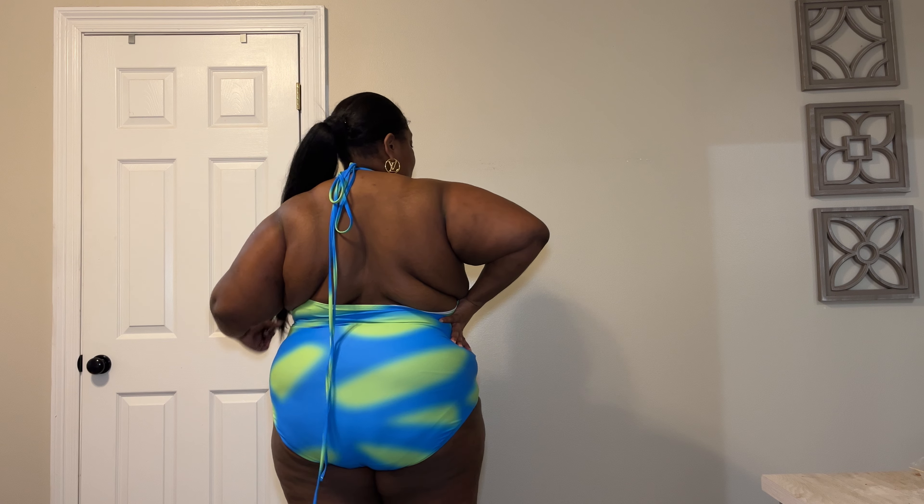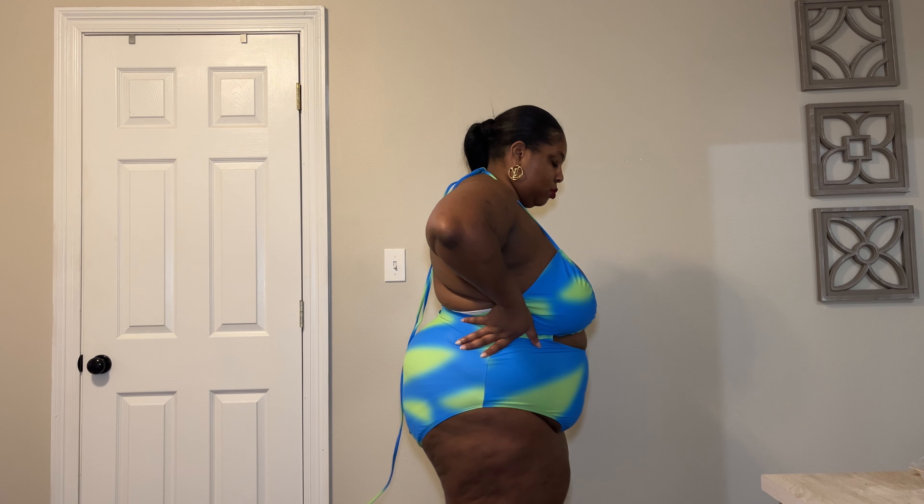This next swimsuit is a one-piece — it's very cute and colorful, giving vacation tropical vibes. I will say I'd probably need some boob tape because I'd want my breasts to sit up a little bit more. I'll show you in just a second how I'd prefer them to look — yeah, just like that, sitting up just a little more. Let me know what y'all think of this one.